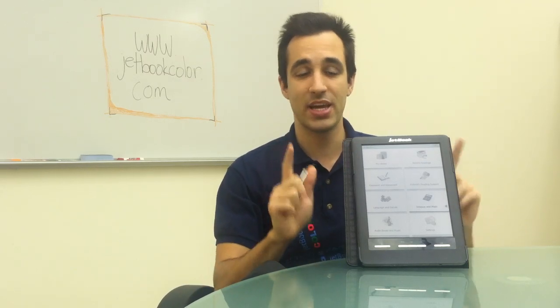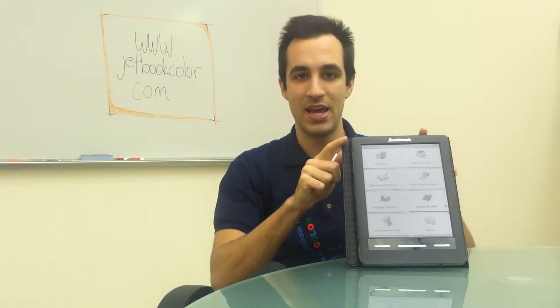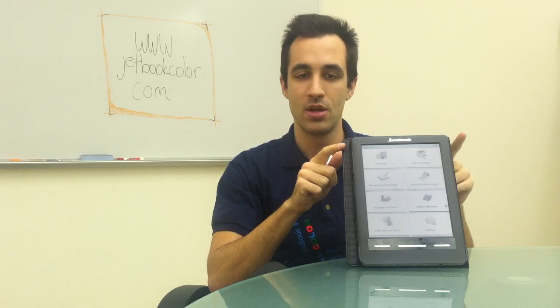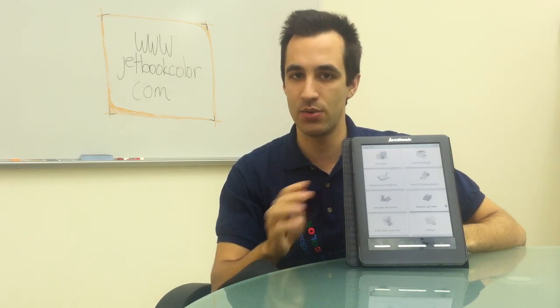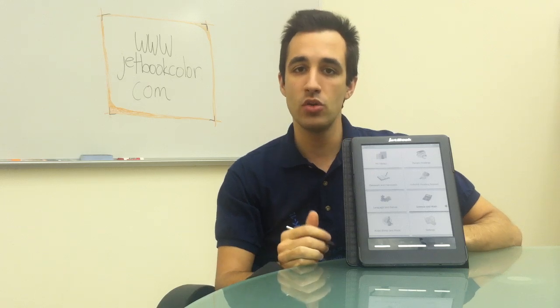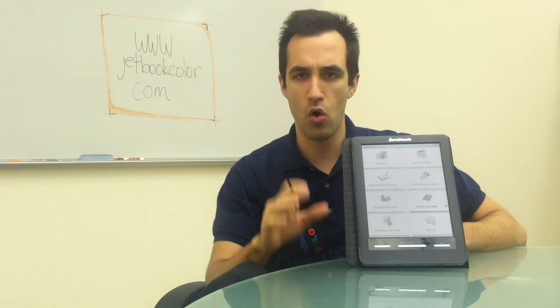The second reason why the JetBook Color is the best tablet for education is that books are open source on the device. This means you can download books from almost anywhere you want online, including Google Books, Kobo Books, and one of my absolute favorites, OverDrive.